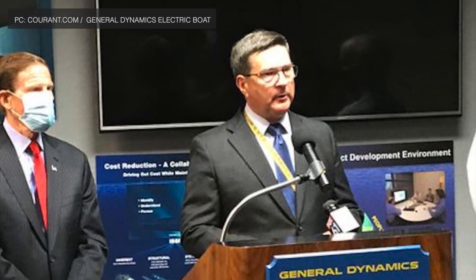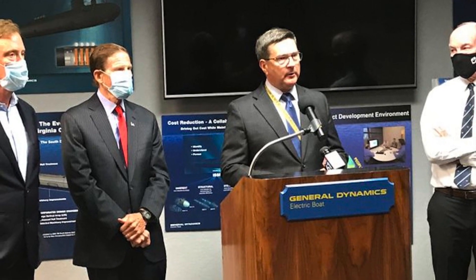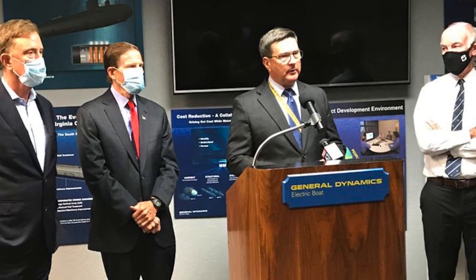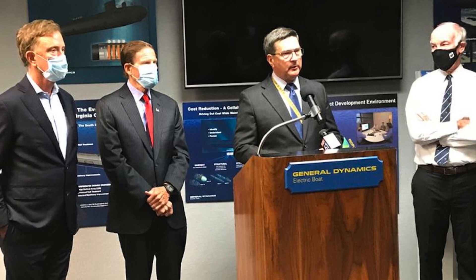Kevin Graney, president of General Dynamics Electric Boat, said that the contract will allow Electric Boat to continue hiring workers. The company is expected to hire about 3,000 new workers over the next decade for both the Columbia- and Virginia-class submarine undertakings. In this video, Defense Updates analyzes why the U.S. Navy's Columbia-class submarine will be unsurpassed in decades to come.